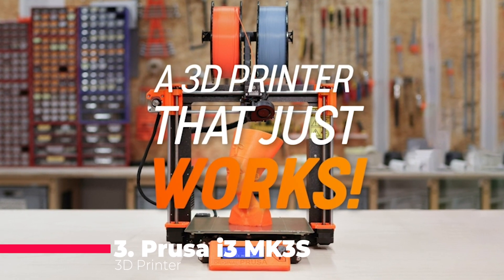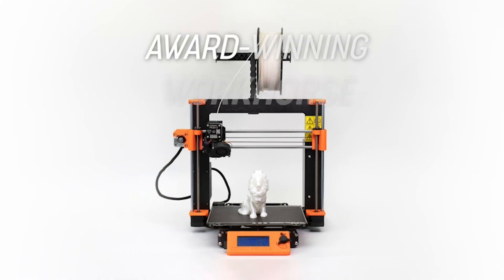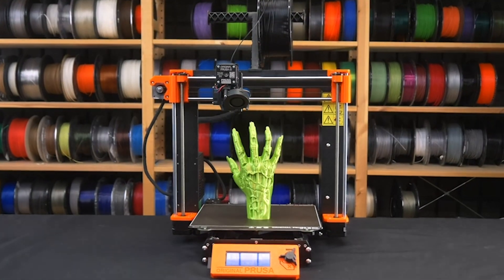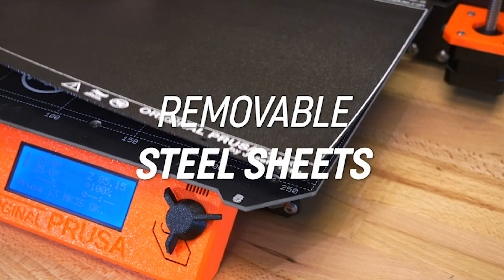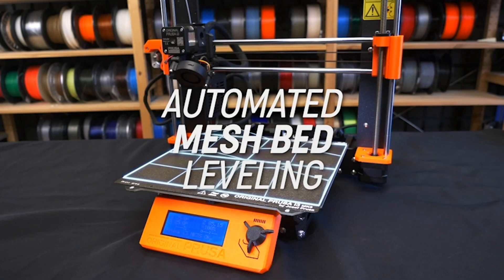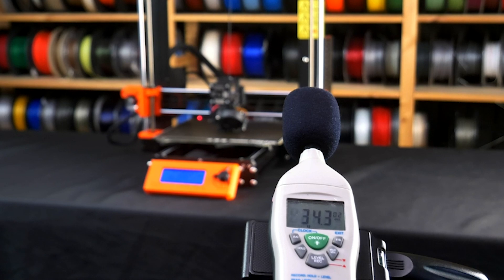Coming in at number three, we have the Prusa i3 MK3 S Plus, a workhorse of a 3D printer that's ready to tackle any task you throw at it. With its fully automatic mesh bed leveling, IR filament sensor, and genuine Gates belts, the MK3 S Plus ensures hassle-free printing from start to finish. Its sturdy construction and advanced features make it a favorite among hobbyists, professionals, and educators alike. Plus, with its removable print sheets and filament sample included, you can start printing right out of the box.